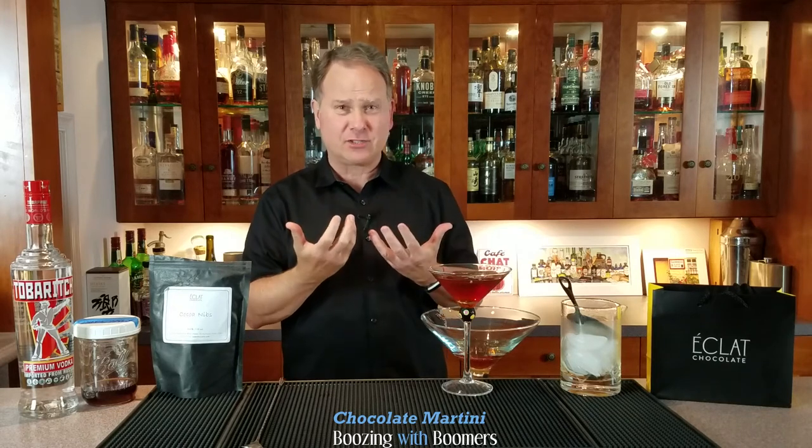The crème de cacao takes center stage here, and that's the other key reason for using a clean vodka. This is a very chocolatey but fairly potent drink. You can kick it up: if you want it more chocolatey, add another half ounce of crème de cacao; if you want it more boozy, add another half ounce of vodka — both are still well balanced. What I like about the bitters is they add just another layer of flavor that makes it a more interesting chocolate martini rather than just a straightforward chocolate hit.